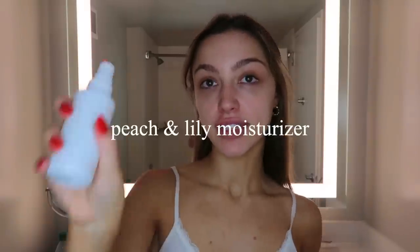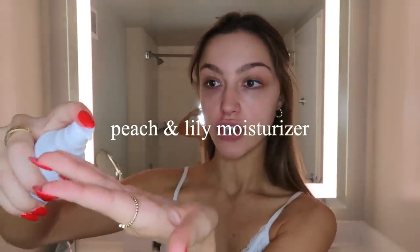I recently decided to start drinking milk again — like normal cow milk — and this is what happened: I broke out so bad from it. I didn't think it would matter that much. But first things first, I am going to moisturize. This is the Peach and Lily Glass Gel Moisturizer.